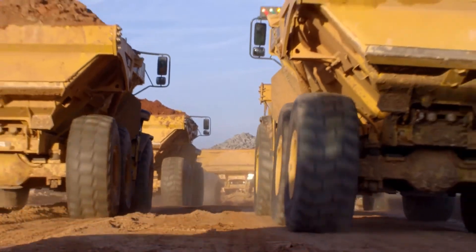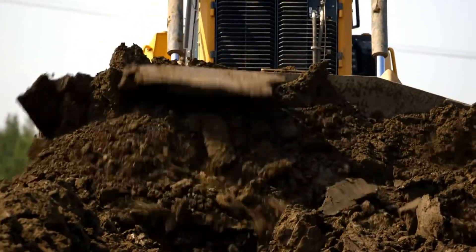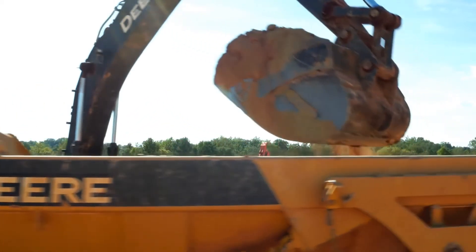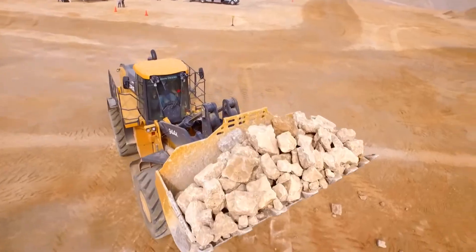From what we've seen, Deere's got a stellar plan to be able to support the customers and the dealers. After listening to them in the kegs and seeing what they've been doing, they will support these machines 100%. The Deere Dealer Network is prepared and better trained to handle their end of it. So, in my opinion, it's ready for the big time.